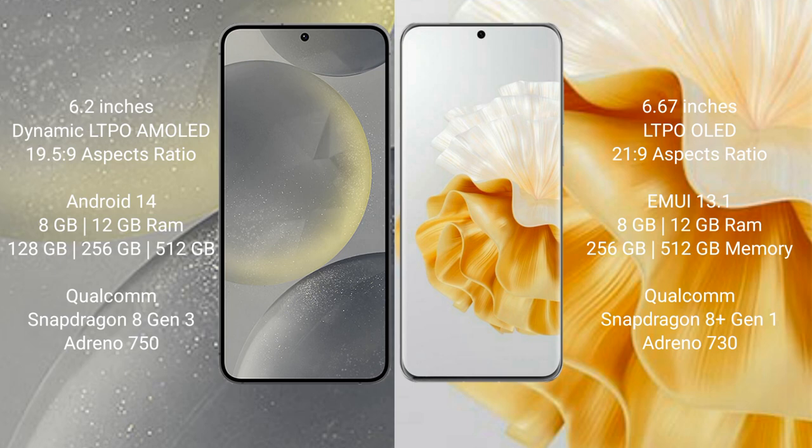Samsung Galaxy S24 comes with 8GB and 12GB RAM options, and 128GB, 256GB, and 512GB storage. It features a Qualcomm Snapdragon 8 Gen 3 processor and Adreno 750 GPU.